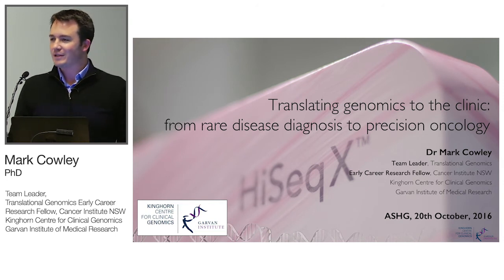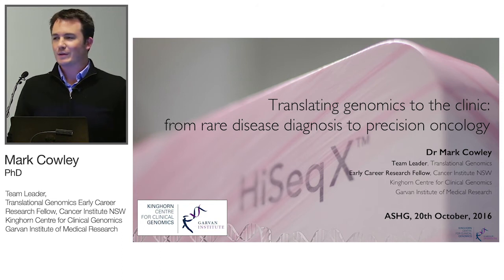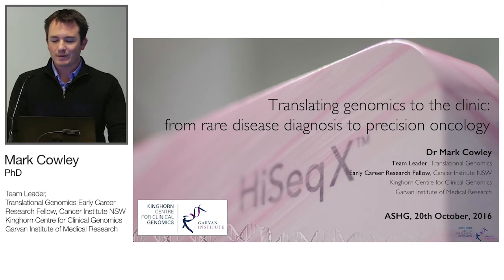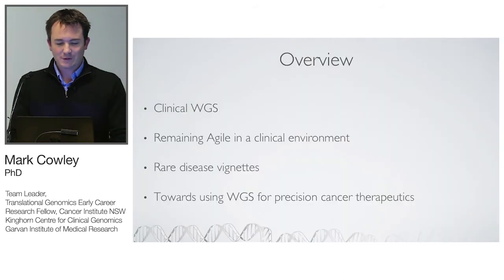We're quite early in that journey, so they've asked me to talk about some of the work we've been doing in clinical whole genome sequencing. I'm going to spend the first third of the talk going through that, the next third on some vignettes in the rare disease space and some diagnoses we've made in tricky-to-diagnose diseases, and the last third in precision oncology.